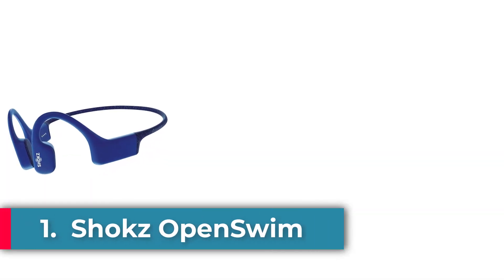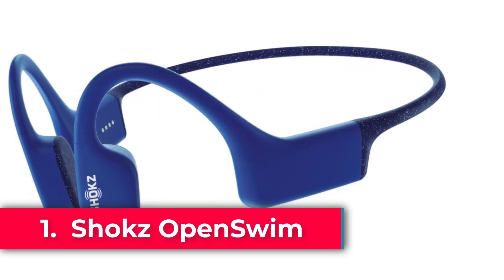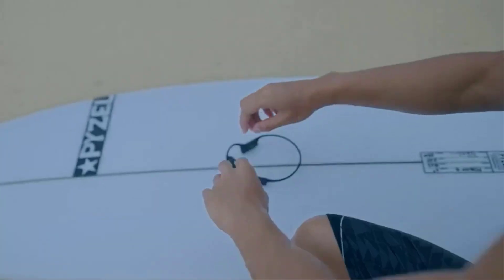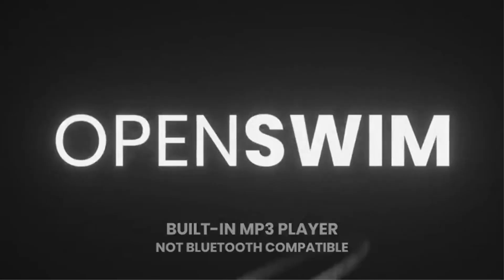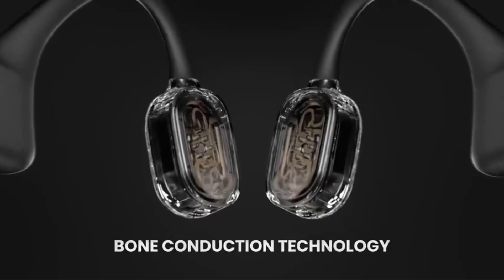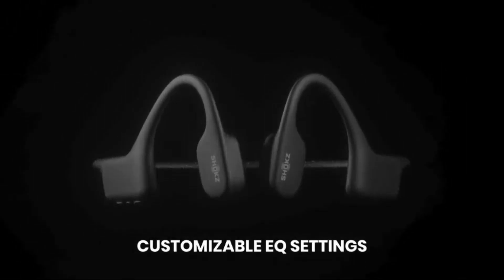Starting at number 1: the Shokz OpenSwim. The OpenSwim has an IP68 rating, which means it can be fully submerged in water for up to 2 hours, so you can swim with them without making terrible sacrifices regarding audio quality. The Shokz OpenSwim is specifically designed to deliver your favorite music, audiobooks, and podcasts while swimming.